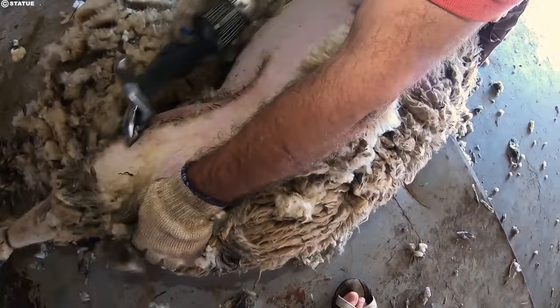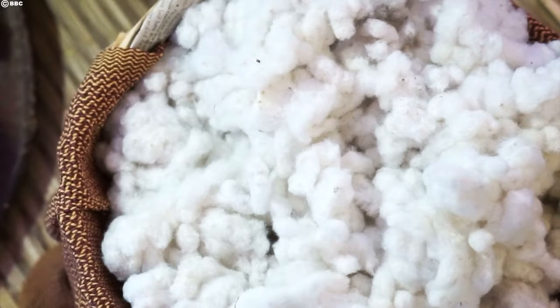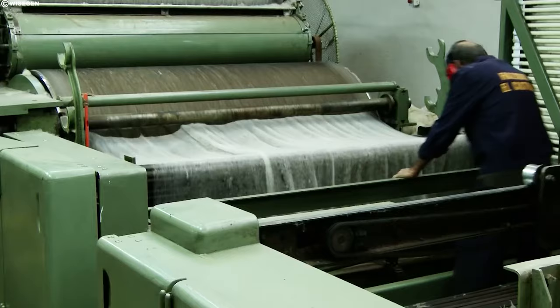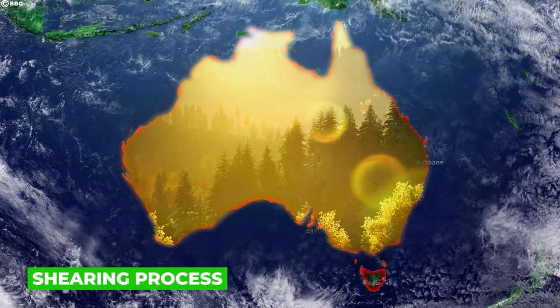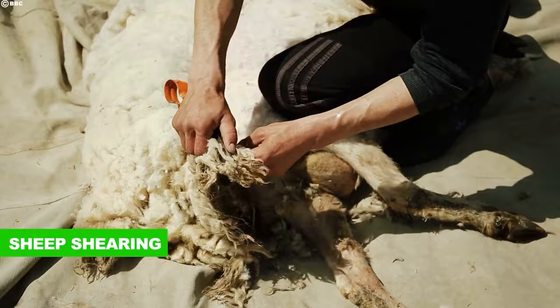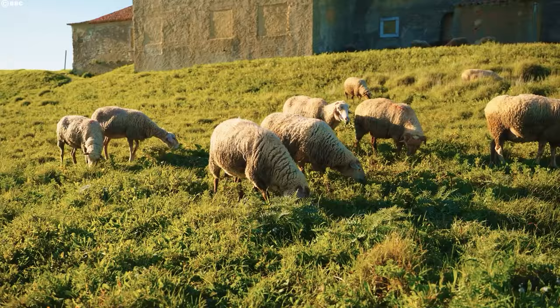Imagine the precision required to shear a sheep. How and when is this delicate process done, and how does it impact the wool we get? Once a year, the sun-baked Australian plains witness a flurry of activity unlike any other — it's shearing time, a crucial stage in the journey of wool from sheep to sweater. This is where the story of fleece to fabric truly begins, woven with skill, precision, and respect for the gentle creatures at its heart. Typically, sheep are shorn once a year in the spring or summer months, when the weather warms and their fleeces have grown thick.